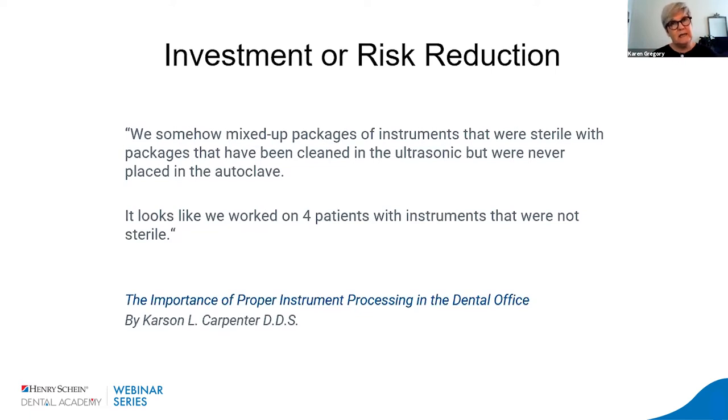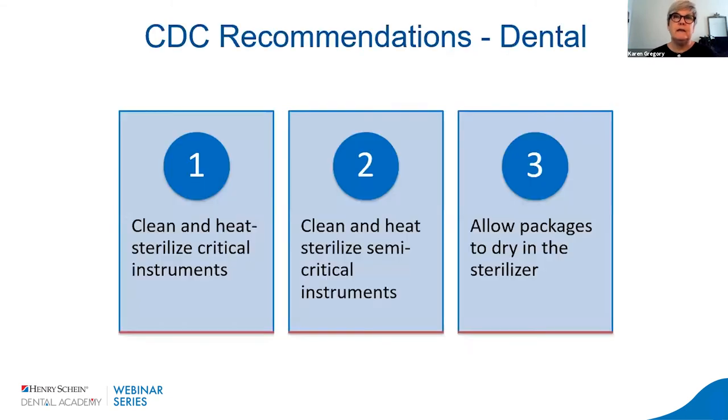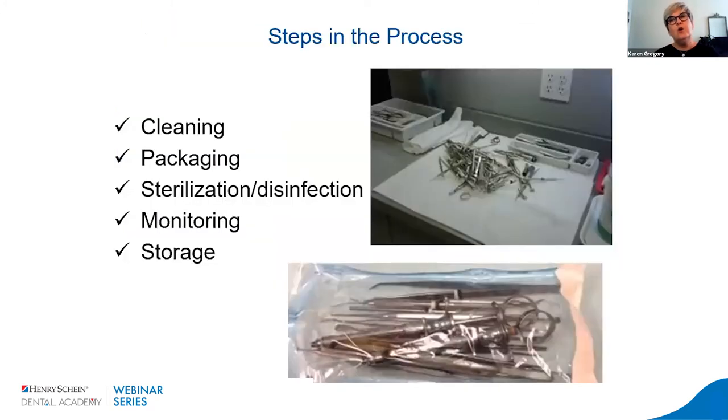If you don't have instruments ready in a timely manner, it's difficult to care for your patient line. The CDC recommends that any instrument going in a patient's mouth — semi-critical and critical instruments — should be cleaned and heat sterilized, and packages should be allowed to dry on the sterilizer before removal. There are five steps in this process: cleaning, packaging, sterilization or disinfection, monitoring, and storage.